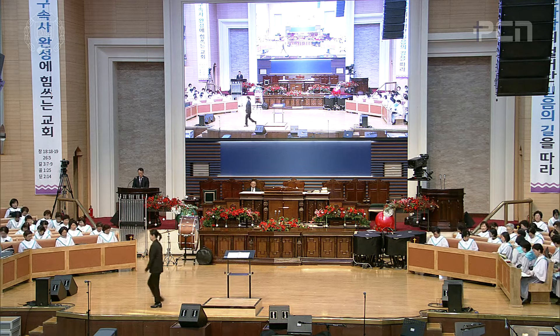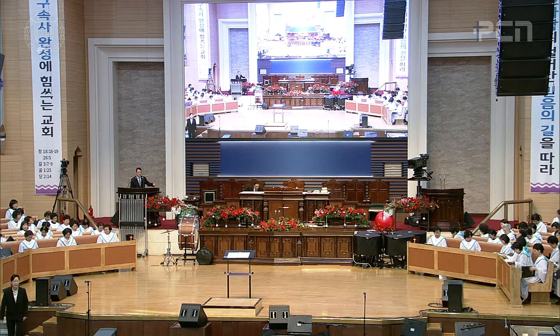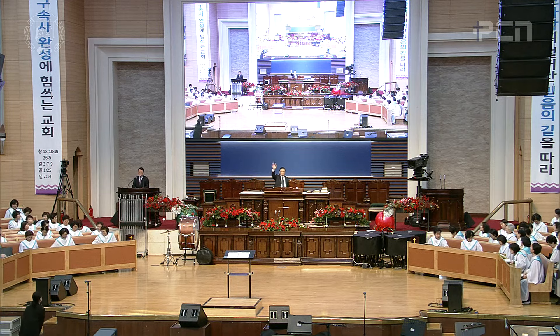At this time, Reverend Samuel Kim of First Faith Church will come up. Let us greet him with the hallelujah.